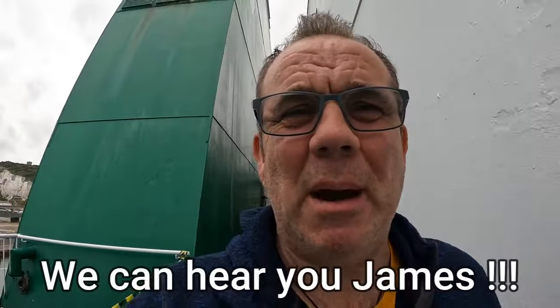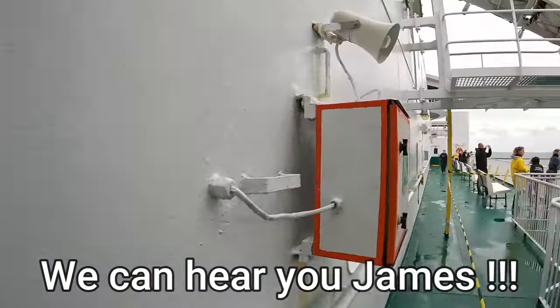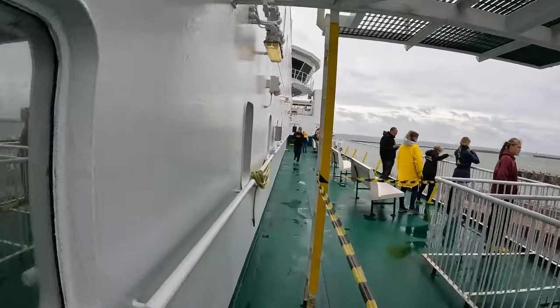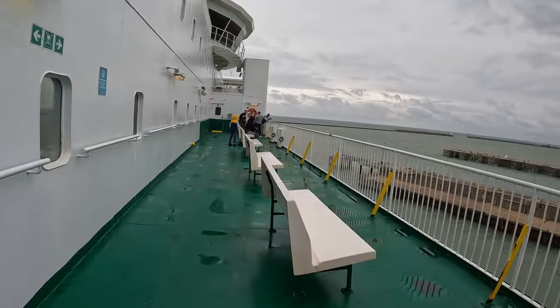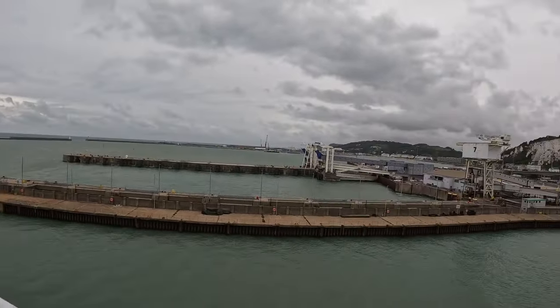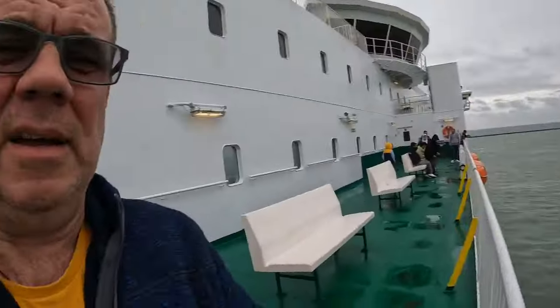We'll come back to you in a bit. There's not a chance you'll probably be able to hear me, but there are some outside areas — let me give you a quick look here. This is one of the outside seating areas. And there's Dover back there. You probably can't hear me anyway because of the wind.